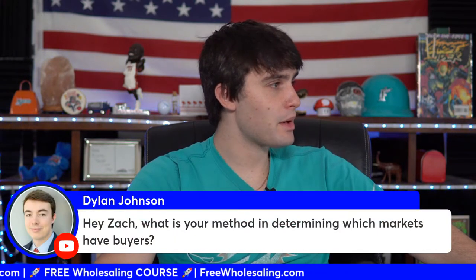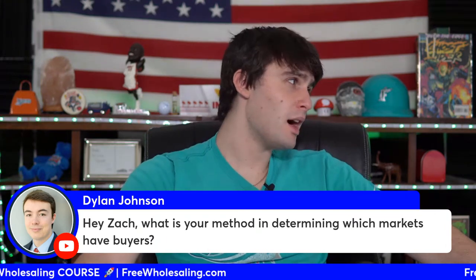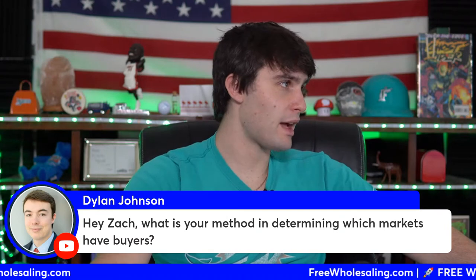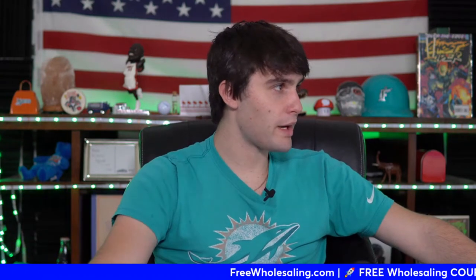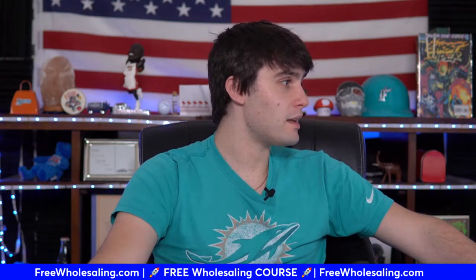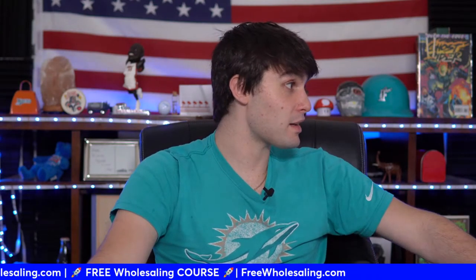Question: 'How do you determine which markets have buyers?' Basically, every market with a high enough population has plenty of cash buyers. It's just another investment vehicle — there are always landlords, always rentals, and there will always be buyers in well-populated areas.